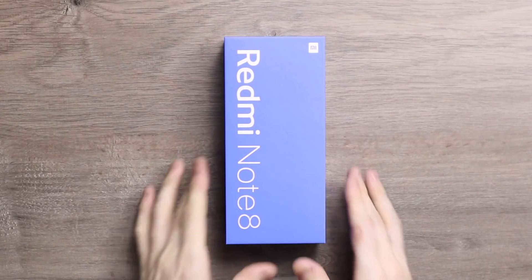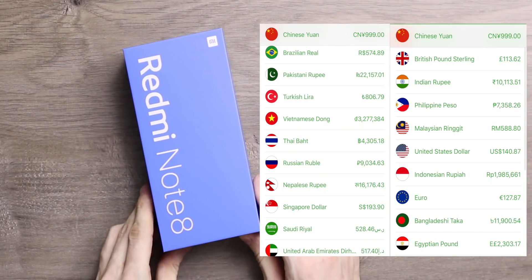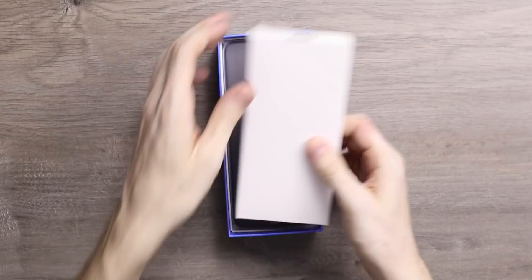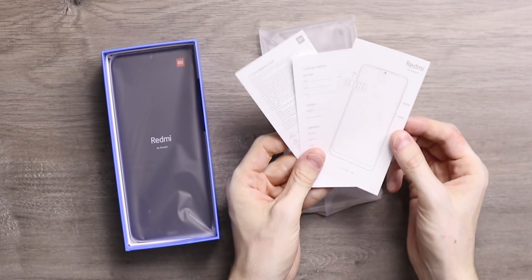Here we are, the one we've been waiting for — the Redmi Note 8, the little brother to the Redmi Note 8 Pro and the successor to the very popular Redmi Note 7. You get a 48 megapixel camera in this one, all for a starting price of a thousand RMB in China. That's the four gigabyte version, but you can go for the six gigabyte version too.